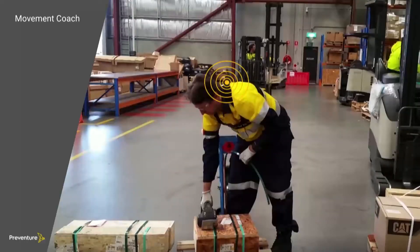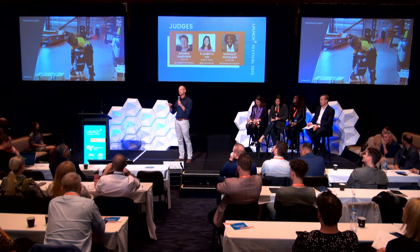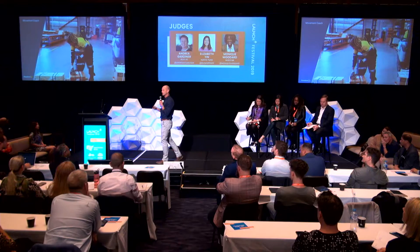This is the most exciting feature of our product — it's the movement coach. If a worker moves in a way that increases their injury risk, they receive a live alert, which prompts them to stop doing what they're doing, change the way they're moving, and move in a safe way.